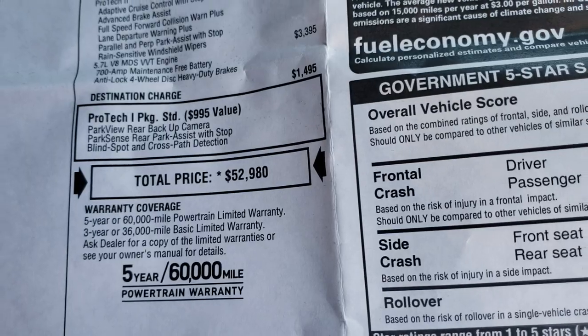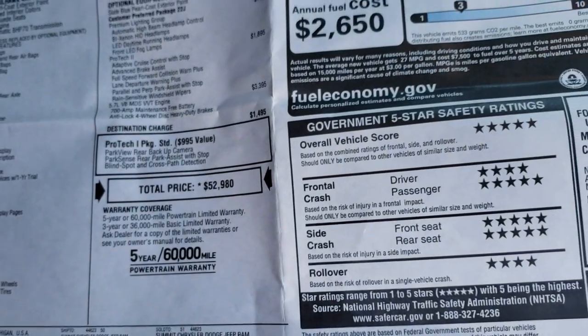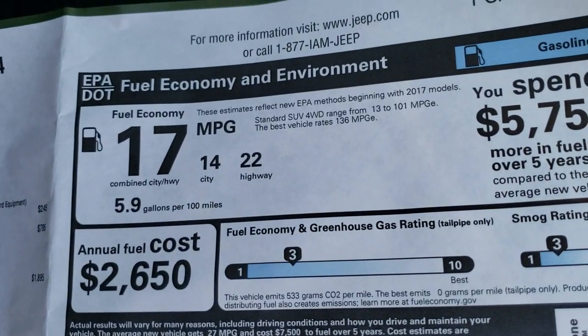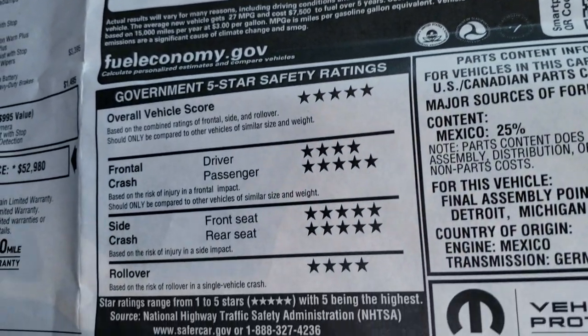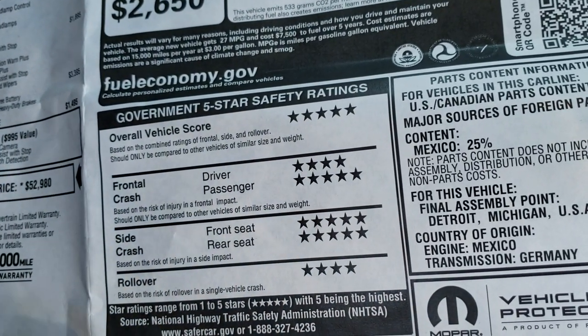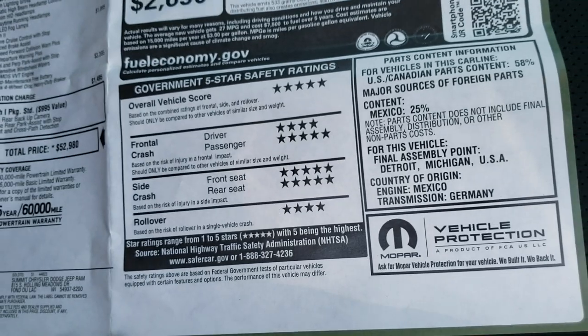Total MSRP is $52,980. If you want to see the Summit price, in the upper right hand part of your screen there's a link right to our website. There's your miles per gallon, and my favorite part about the Grand Cherokees is the overall safety ratings — 5 star overall, 4 and 5 stars up and down the board, very, very safe vehicles.